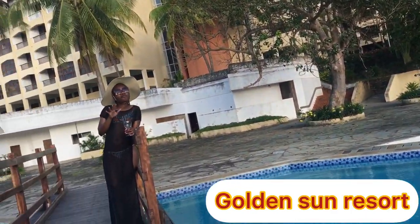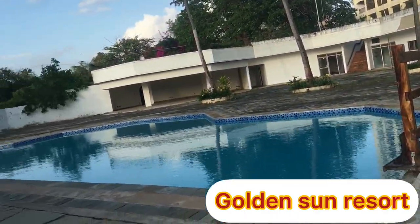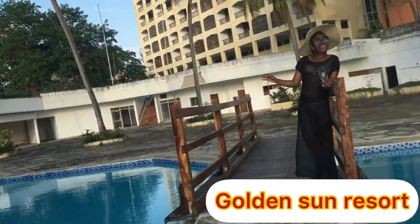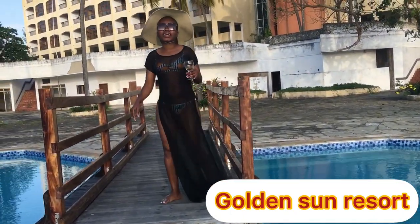I hope you've enjoyed the tour with me at Golden Sun Resort Diani. I'll see you on my next video — stay tuned, keep sharing the videos with your friends. I love you and see you on the next video!